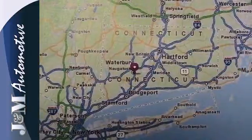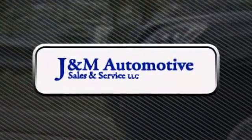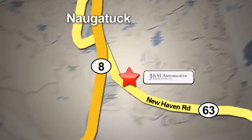Hurry in today and take it for a test drive. You'll see a difference at J&M Auto Sales. Call or stop in today. We are conveniently located at 820 New Haven Road in Naugatuck, Connecticut.